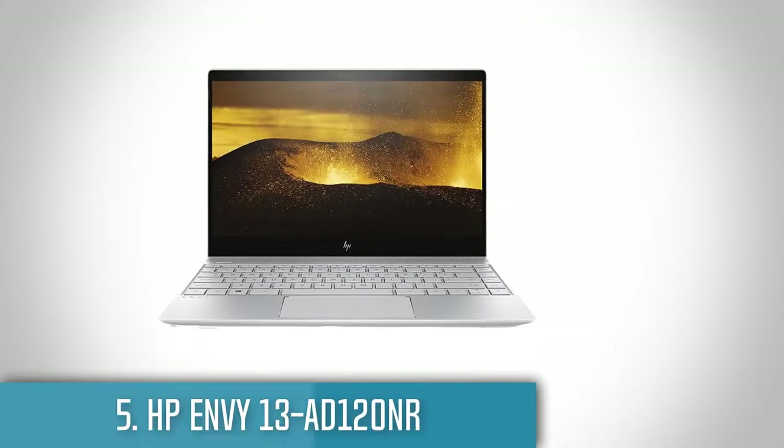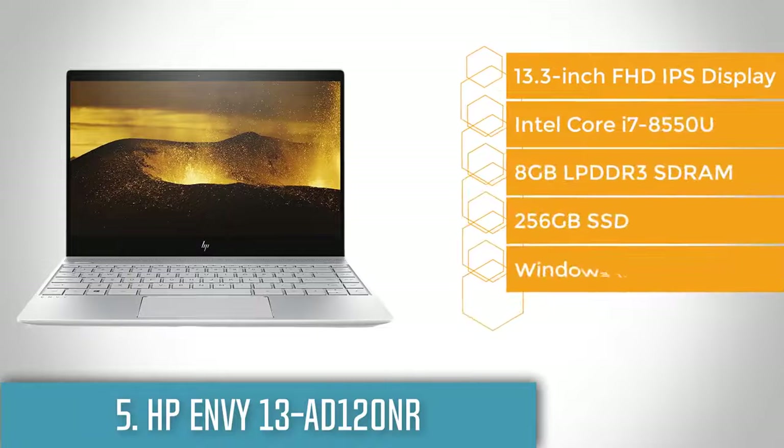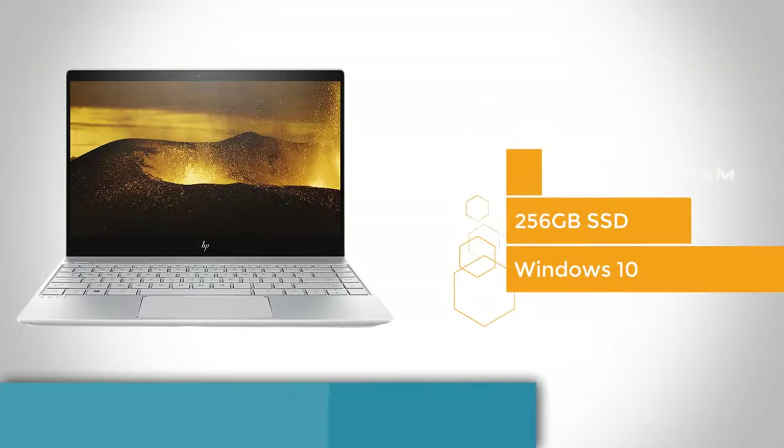The HP Envy 13 has for the past couple of years been one of the best laptops for people who want style and performance without a crazy price tag. This 2017 model adds real gaming performance while reducing the footprint of the laptop. It's portable, it has the power for real work, and it can even play games.